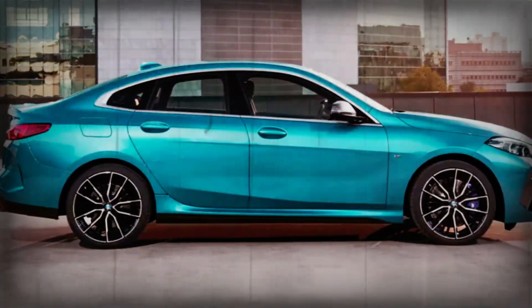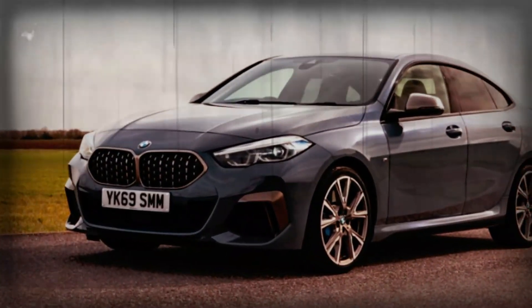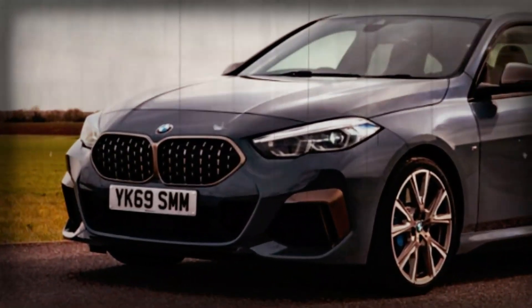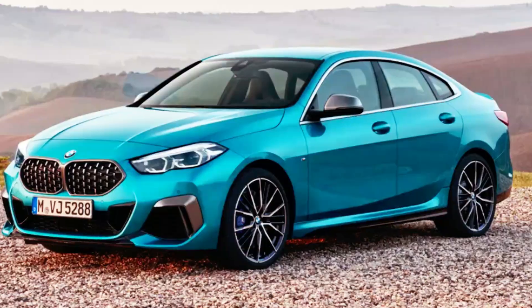BMW also intends to launch a long-wheelbase 2 Series Grand Coupe in China. The roomier compact sedan goes by the F78 code name and is scheduled to enter production in early 2025.